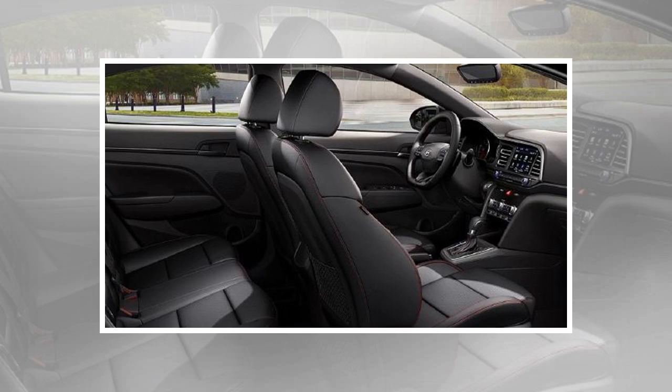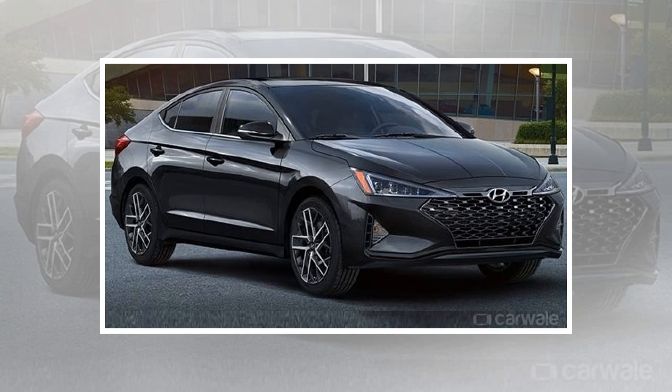It might be available in India as well, but as a limited edition package. Hyundai will be bringing in the Elantra facelift to India later this year, perhaps during the festive season.